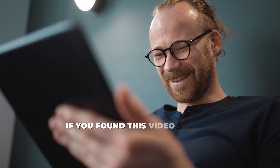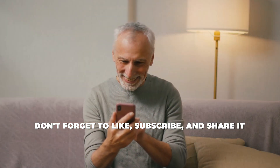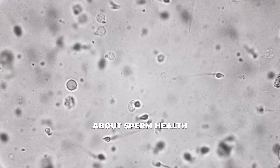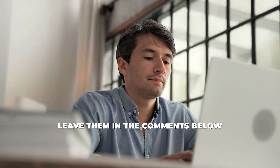Thanks for watching. If you found this video helpful, don't forget to like, subscribe, and share it with anyone who might benefit. And if you have questions about sperm health, leave them in the comments below. We're here to help.